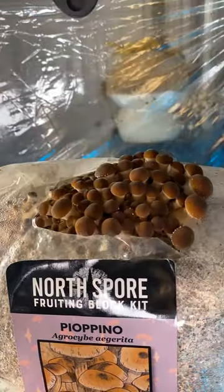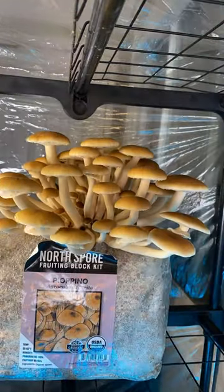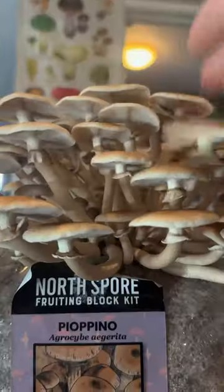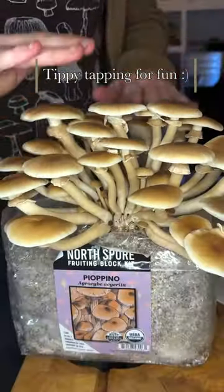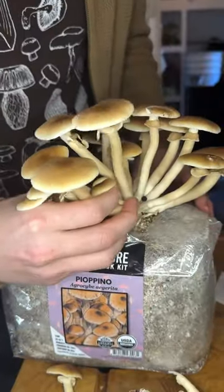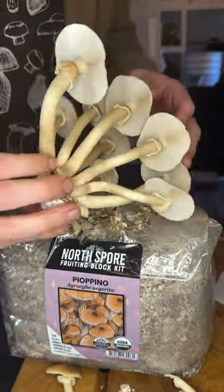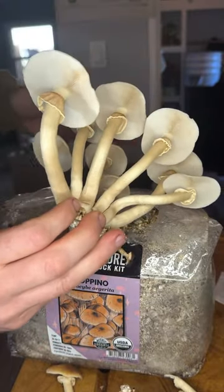To me, there's nothing more satisfying than watching mushrooms mature in time-lapse. There go the partial veils. Wow, look at these piapini. So pretty. So tasty. Can't wait to cook these up.